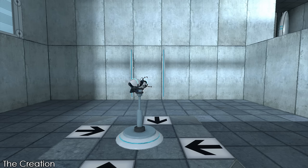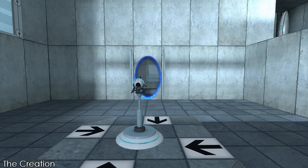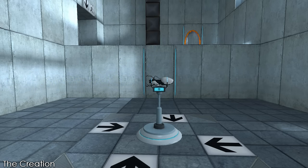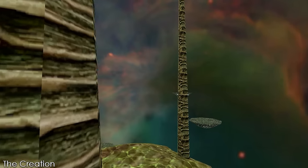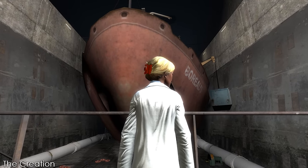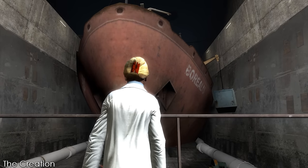As the portal guns used within the test chambers could only take their user from point A to point B based on the creation of portals by the Aperture handheld portal device, the Aperture Science facility had not yet figured out localised teleportation to the degree that Black Mesa had at this point, where they were able to travel to a border world outside of this dimension. With a project as demanding as this, and with the risk that came with exploring new scientific endeavours, this project surely would break boundaries.